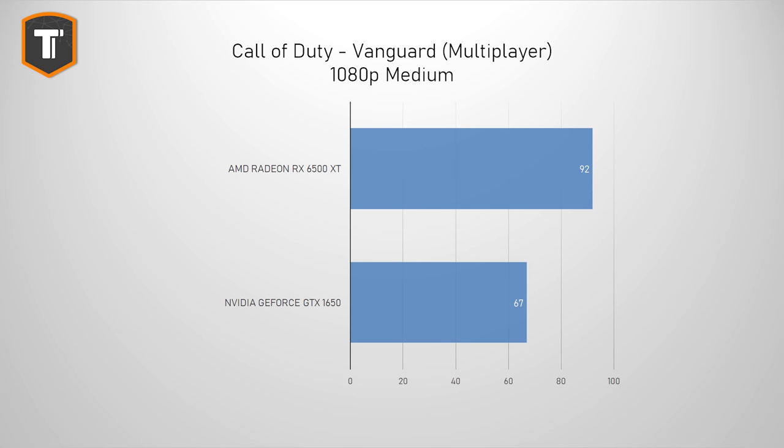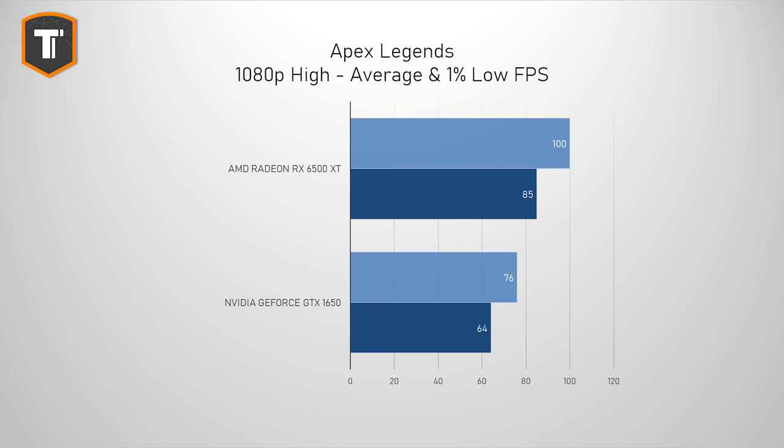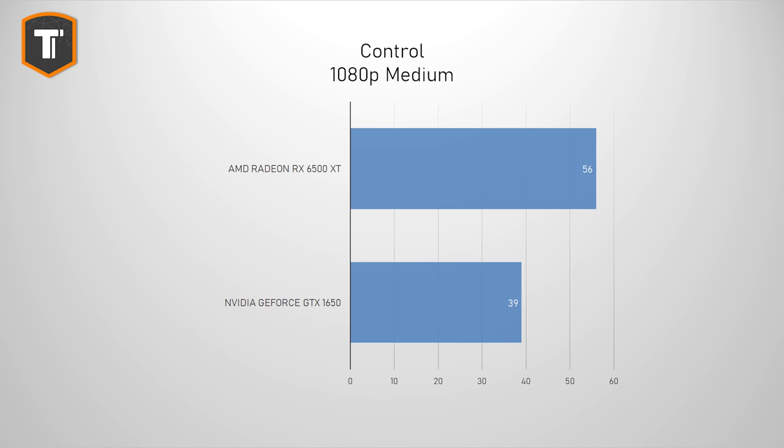Call of Duty Vanguard runs really well on medium settings with 92 fps. In CS:GO the average fps looks great at around 350, however in competitive games one percent lows are crucial, and these dropped to around 70 with this card. It is still better than the 1650, but if you play competitively you should consider a stronger card. Apex Legends looks a bit better in that regard, with one percent lows closer to the average and a respectable 100 fps average on 1080p high settings. Control is a different story — here we can see the 6500 XT struggling to hit 60 fps even on a medium setting.